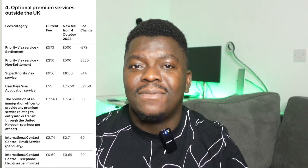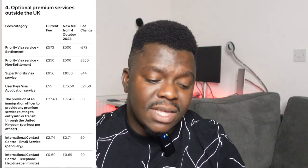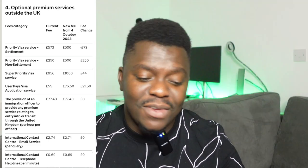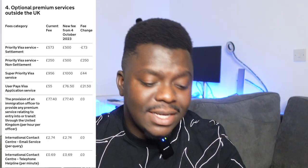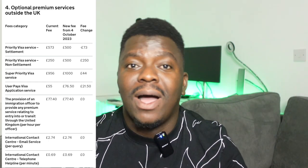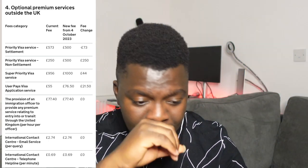If you're applying for a priority visa service for settlement, this is the only service that actually has a negative value for the fee change — it was around £500 and something before, but from October it's now exactly £500. That's the only one with a decrease; every other one is an increase. For super priority — where you can get your decision the following day — it's gone from £956 to now £1,000.